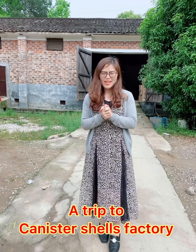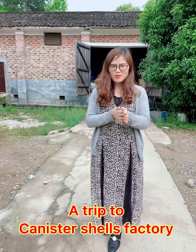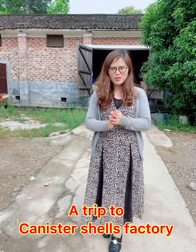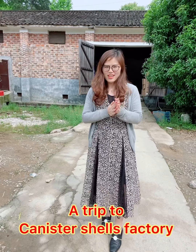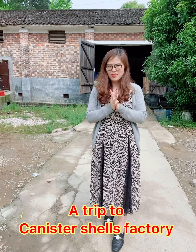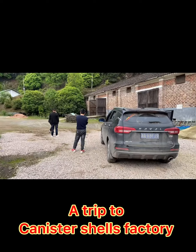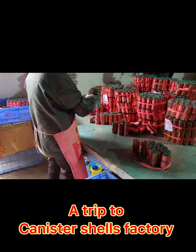Hello, I'm Summer from Happy Family Fireworks. Today my colleague Eve and I have come to the canister shop factory with our mass production quality checking department colleagues. We will show you the production here — this is my first time at the canister shop factory, so I'll show you the environment, the labeling process, and the packing process.